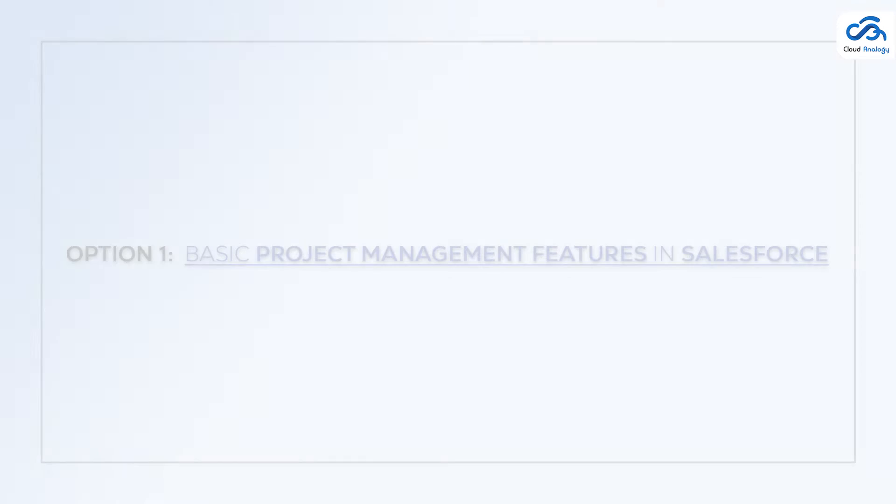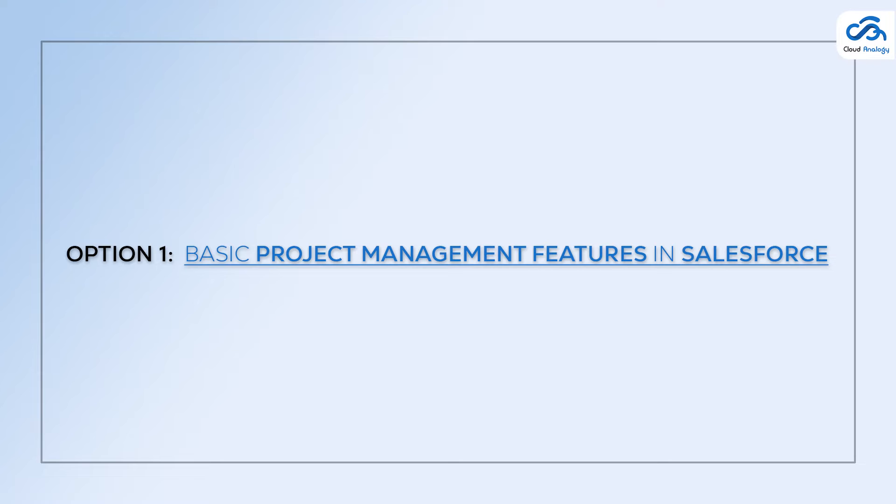Option one: basic project management features in Salesforce. If you have simple tasks at hand, such as tracking tasks and collaborating with a few people, then built-in Salesforce features with some platform customization would be the ideal choice for you. Number one: Journey Builder. Journey Builder is a Salesforce app for managing customer journeys and automating customer onboarding.